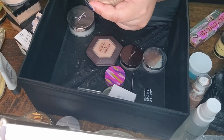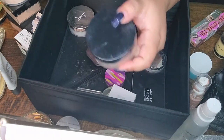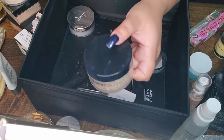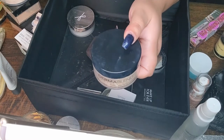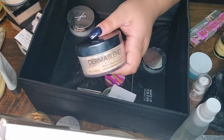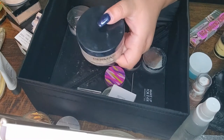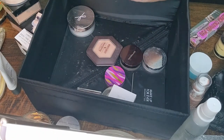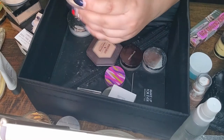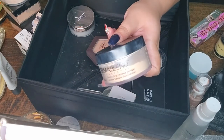Next I have Dermablend Professional Illuminating Banana Powder. I had a different Dermablend powder before — not the banana one — and I really loved that one. When I saw this in the store I wanted to give it a try, but I don't love it as much as the original. That's why I'm not as drawn to use it, though I have used about half of it. I'm going to try to incorporate it more into my looks next year.